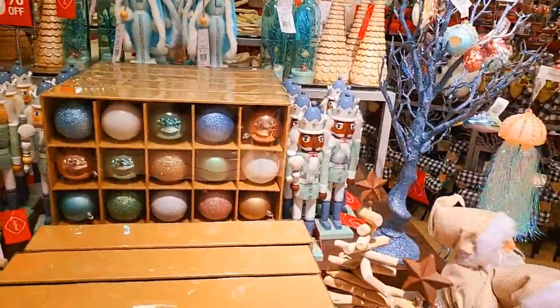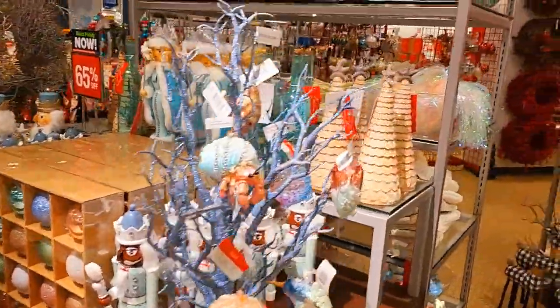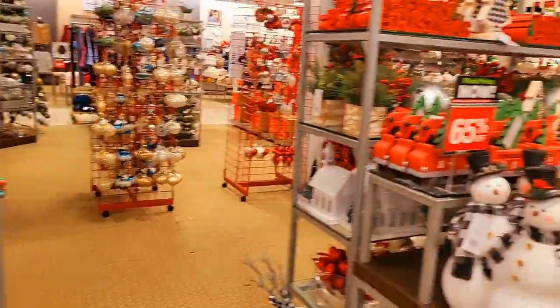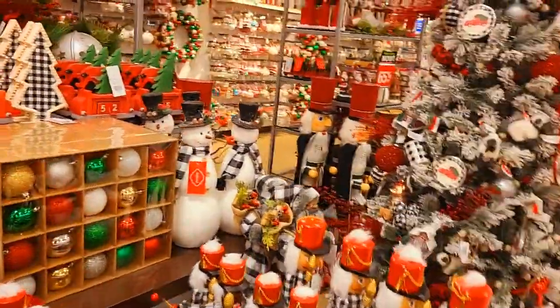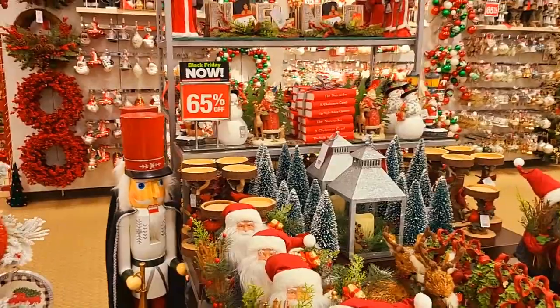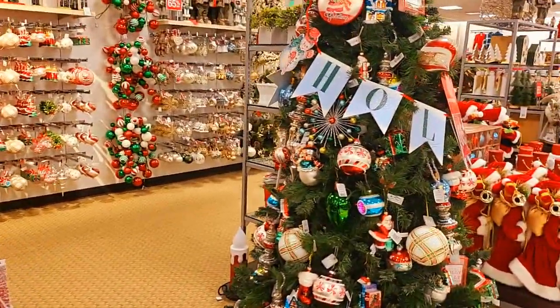Okay guys, hopefully you got an idea of what they have here. Take advantage of this sale — some of these items aren't cheap, but if you're getting 65% off you're getting a good deal. You guys have a blessed day, thanks for coming along with me. Please don't forget to like and subscribe — thank you so much for your support!